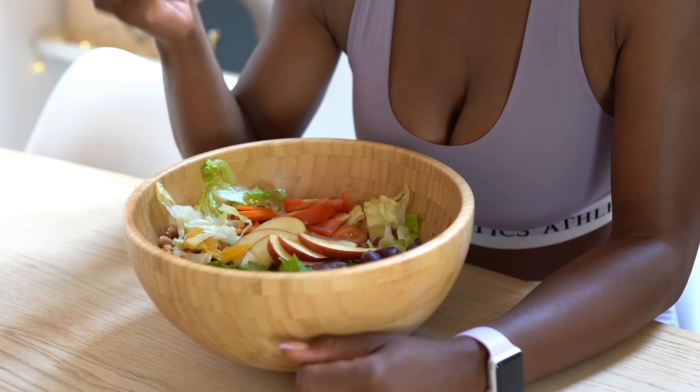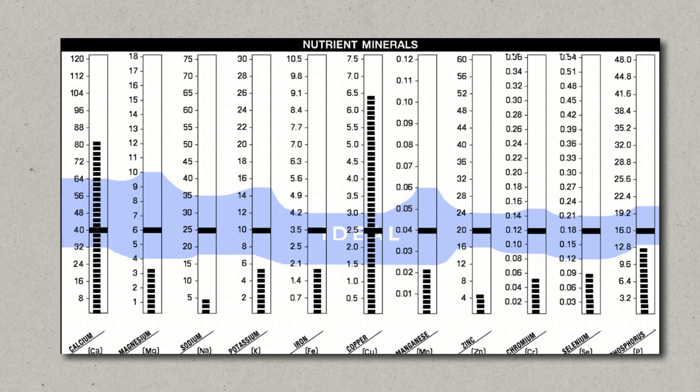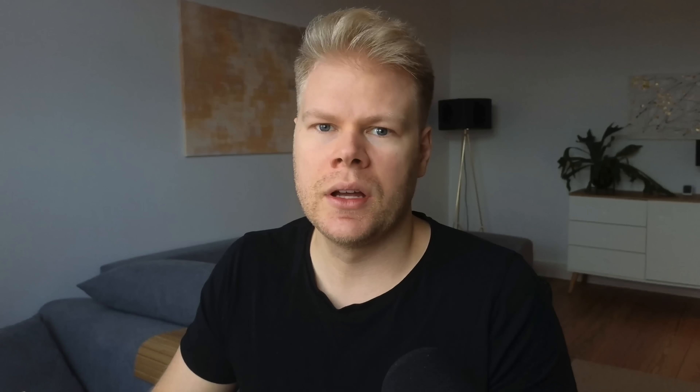So the first step to increasing bile production naturally is to make sure you have enough of these nutrients. Many of them are provided through animal foods, so vegans and vegetarians are somewhat limited. If their body is healthy this isn't a problem, but if you notice symptoms of reduced bile production and don't eat meat, you probably need to supplement. The same goes for vitamin and mineral cofactors — for example, many people nowadays are borderline magnesium deficient, especially athletes.